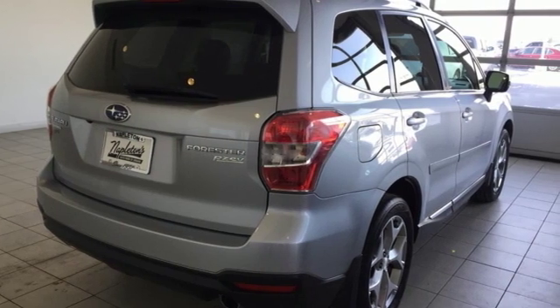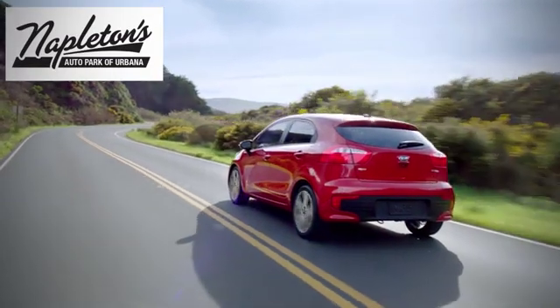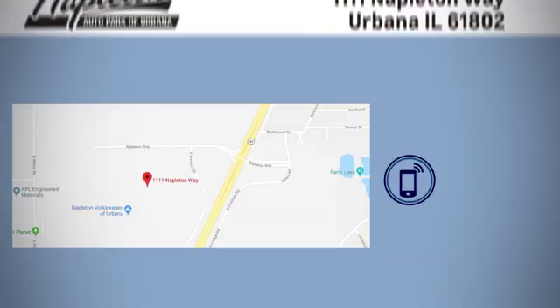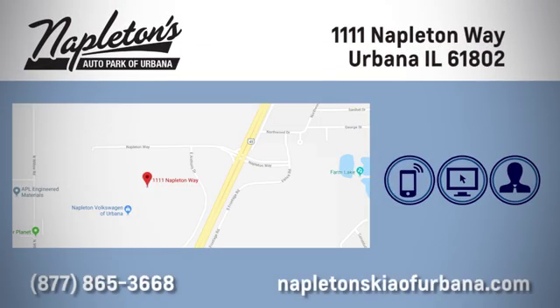Come give it a look. Welcome to Napleton's Kia of Urbana. We're here to help you have the best experience possible. Call, click or stop in today. We're located at 1111 Napleton Way in Urbana.